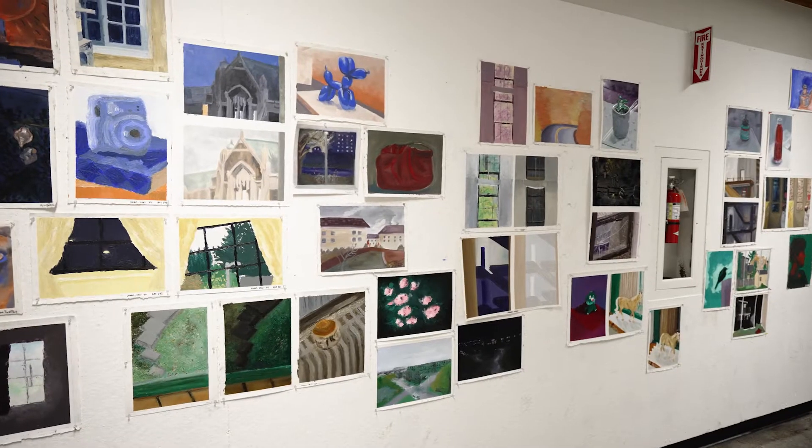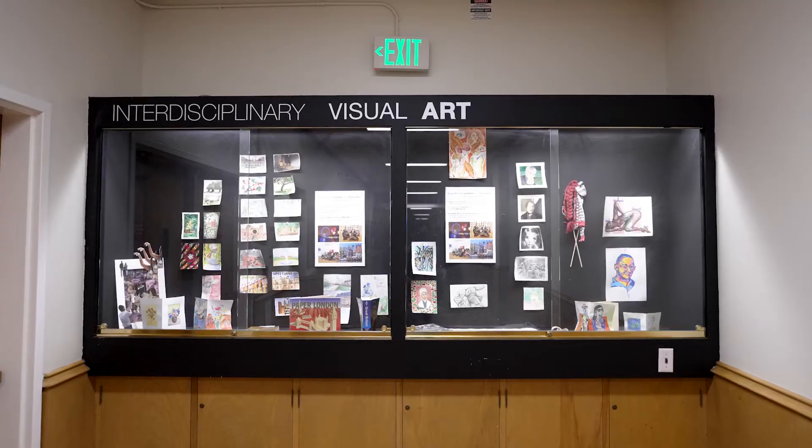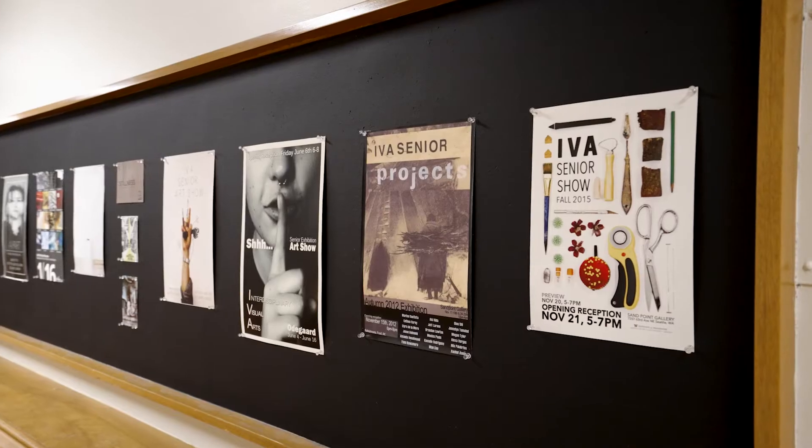The hallways of the Art Building are a great place to see examples of student work. The second floor showcases some of the IVA courses happening this quarter.